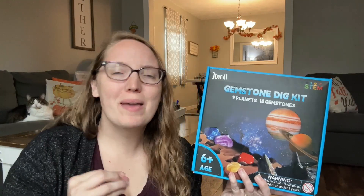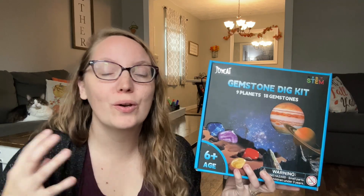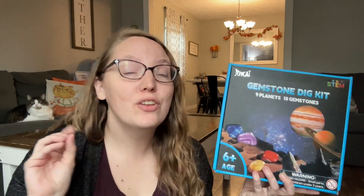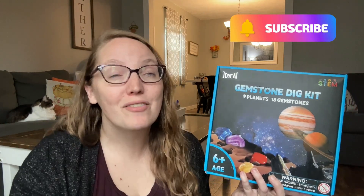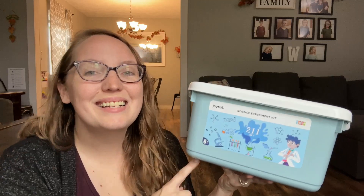This kit would actually make a great Christmas gift if you are looking for a way to add in some hands-on fun to your home. And if you want to see what we're getting our kids for Christmas, be sure to stick around and subscribe because that video will be coming out very soon.